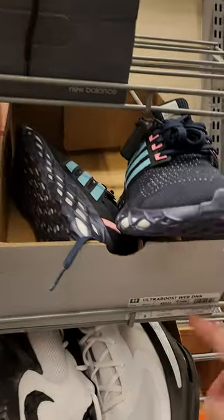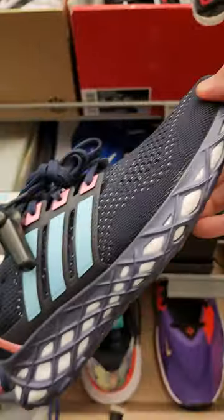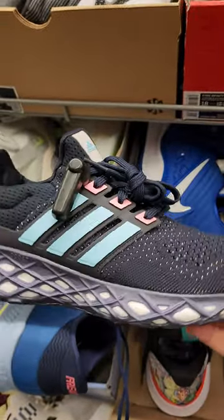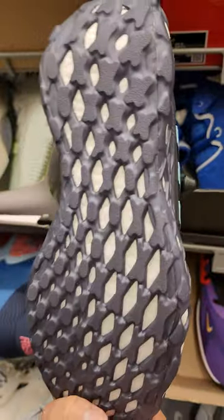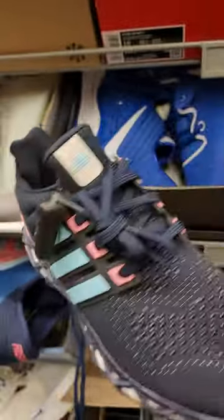I'm looking for a pair of running shoes and these are the Adidas Ultra Boost. Look at the colorway — it's like a dark blue, kind of like a purple combo. That's the new Boost technology. Look at the diamond shape — that's a really nice design, Adidas front and back.